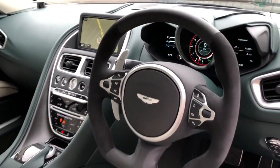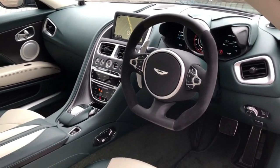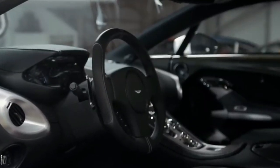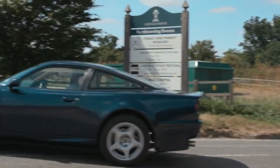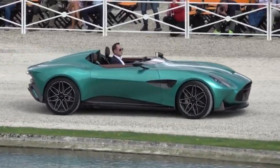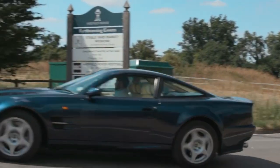Aston Martin cars are already exclusive by nature, but every once in a while Aston Martin releases an exclusive model aimed at their most discerning customers. In this video, we will look at the top 10 most valuable Aston Martins ever produced.